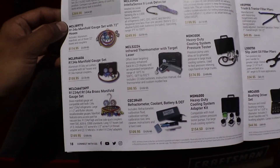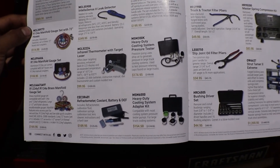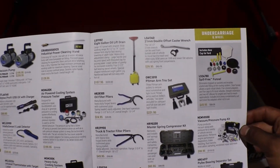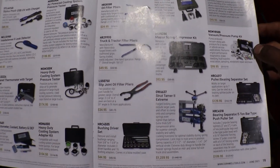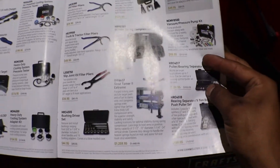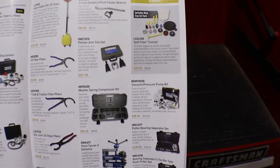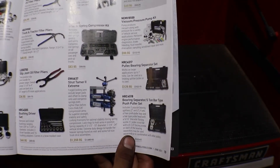We have fuel gauges or AC gauges, infrared temp guns, pressure testers for your cooling system, and more of your oil stuff — oil filters, oil drains, offset castor wrench, alignment arm tools, a bushing driver set. Then there's a strut machine, funnel set, vacuum pressure pump kit, and a bearing separator down in the corner.